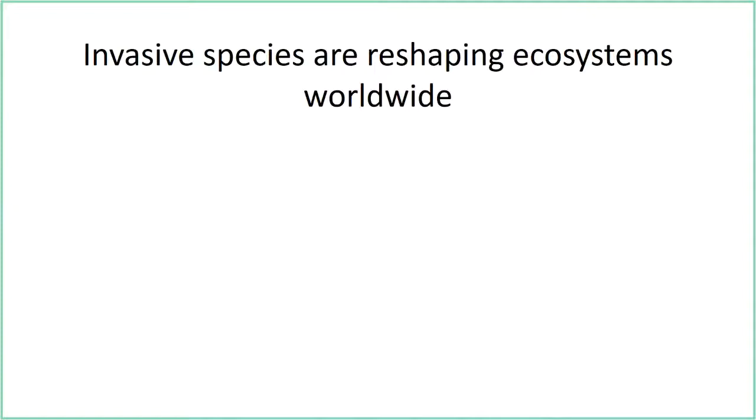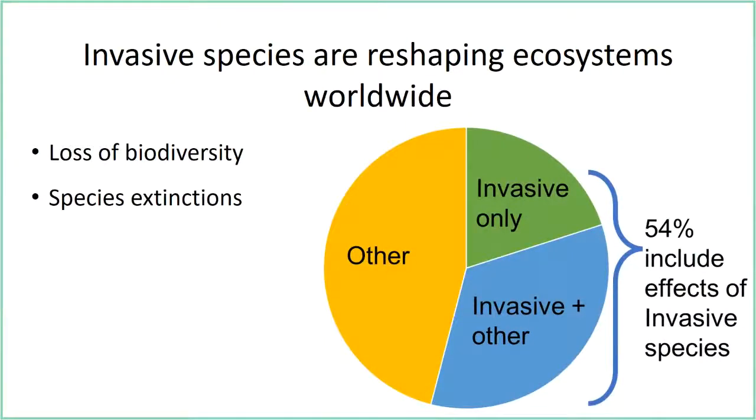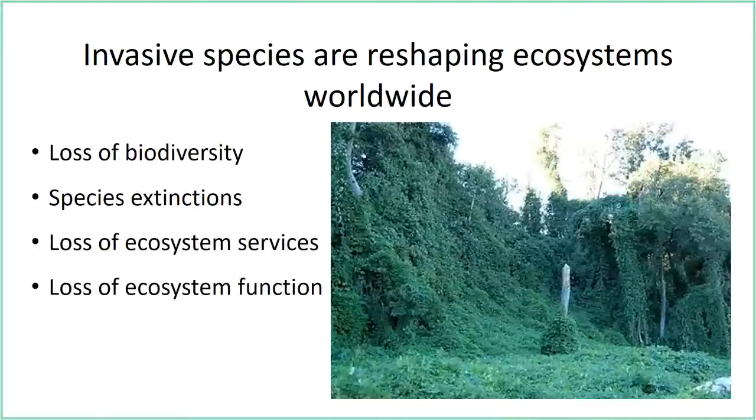Why are invasive species important? They're reshaping ecosystems worldwide. On one side of a fence where invasive goats are allowed, biodiversity is lost; on the other side it's maintained. Invasive species lead to extinctions — 54% of known extinctions include effects of invasive species. They cause loss of ecosystem services, like quagga mussels fouling boat propellers, and loss of ecosystem function, as with kudzu, which has taken over most of the habitat types where it has spread.